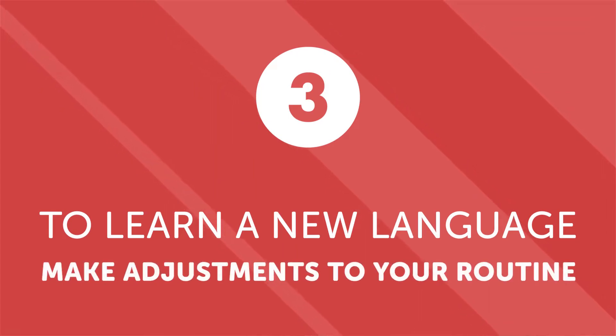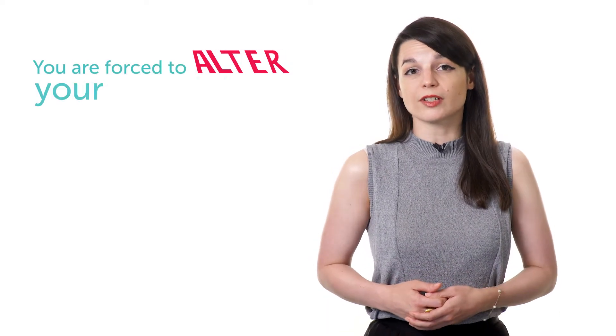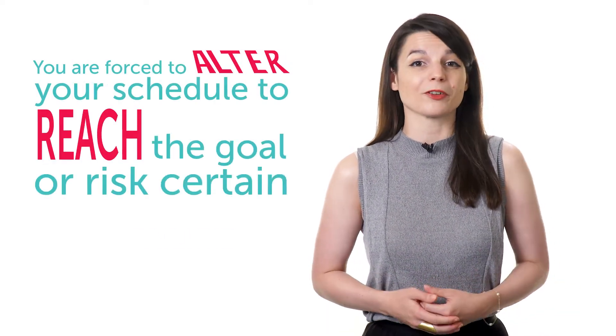To learn a new language or virtually any new skill, you'll need to make adjustments to your routine. Simply telling yourself that you want to speak fluently probably won't force you to alter your daily or weekly routines. But when your strategic goals include learning a new word each day or a lesson every week, you're forced to alter your schedule to reach the goal or risk certain failure. Although altering your schedule may cause some minor stress at first, the added motivation you get from achieving goals quickly eliminates any initial discomfort. And the more strategic goals you complete each day or week, the faster you can achieve your larger goal of mastering the language.